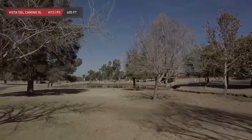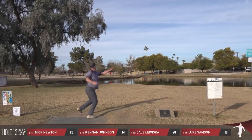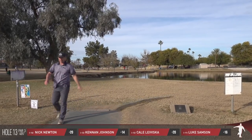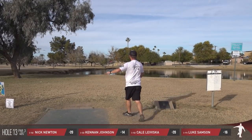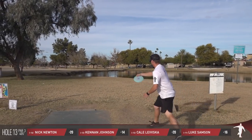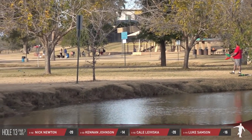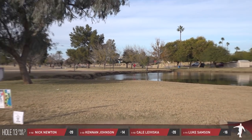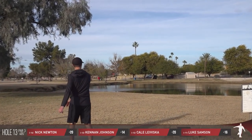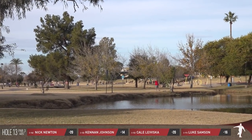We're moving on. Hole number 13, 405 feet. Danger directly behind the basket, and off to the right. The sidewalk left is OB along with a mando way up by the pin. We always talk about this one as a little bonus birdie if you can pick it up. That one's leaking left side and short. Nick providing a little direction for where he's trying to toss this one. That is a great-looking shot by Keenan — right side, a hair short, but good position.